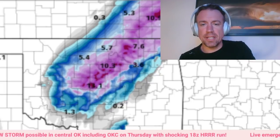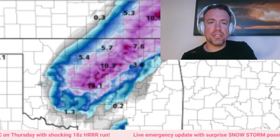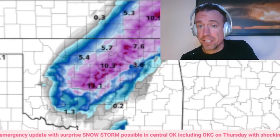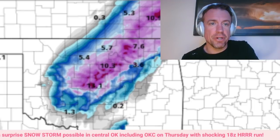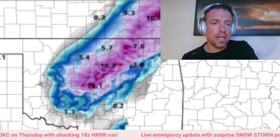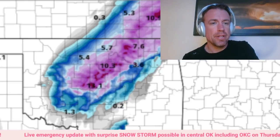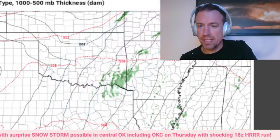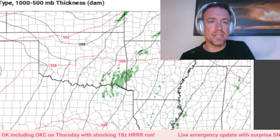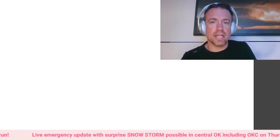Good afternoon, everybody. This is a live emergency briefing as the 18Z HRRR has come in with an absolutely shocking result showing over a foot of snow in the Oklahoma City metro with major wraparound, a slightly further south track of that surface low. I'm here to break it all down for you. It is the only model showing this type of output, so definitely take this with a grain of salt. But when that model comes out, it's impossible not to go live. This is on Thursday morning at about 2Z, Thursday 3Z.